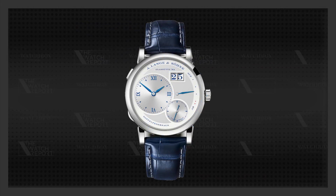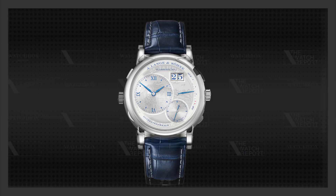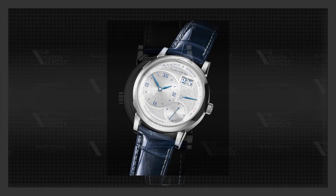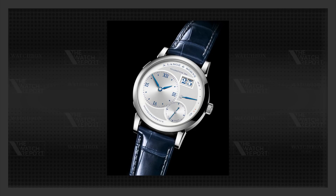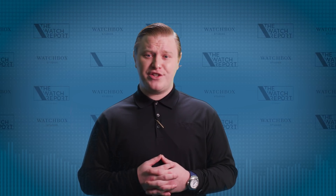This 38.5mm watch is decorated with a deep blue printed dial, blued steel hands, and features an engraving of the Lange headquarters on the case back. It is fastened to the wrist using a blue alligator strap with grey stitching and an 18-carat white gold prong buckle. This watch will retail for 43,700 euros, and will be available to those who can pronounce the name of the brand correctly.